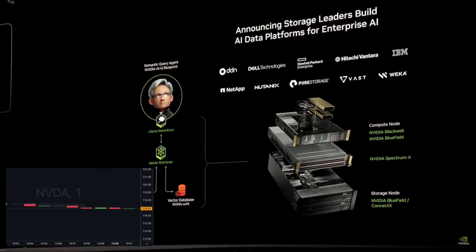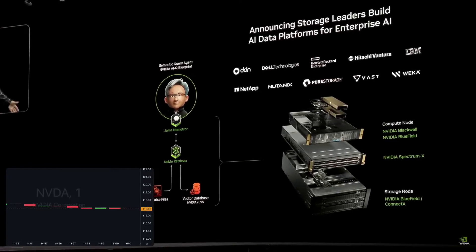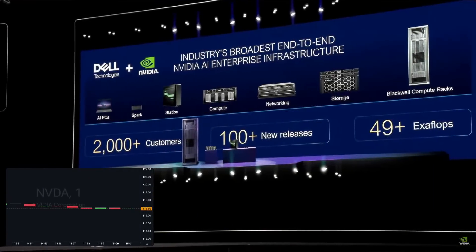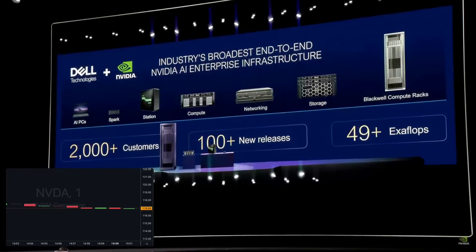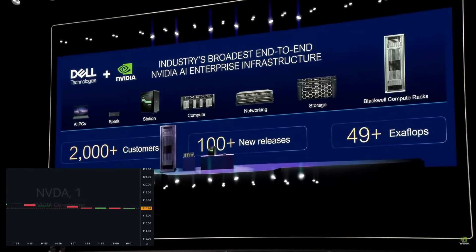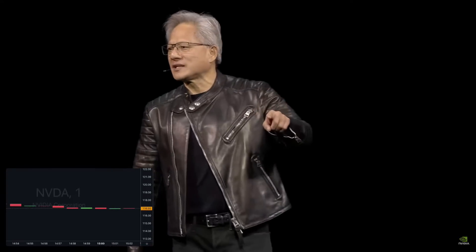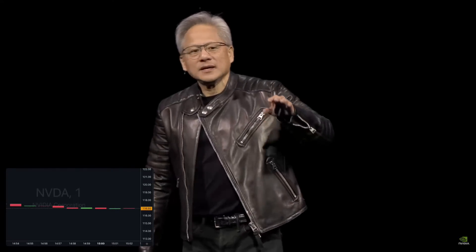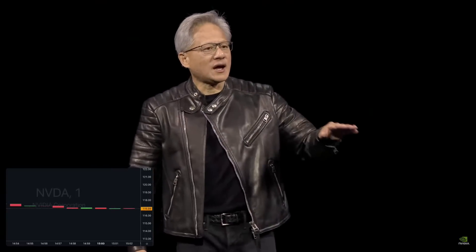Somebody — Michael — thought I didn't have enough slides. So he said, 'Jensen, just in case you don't have enough slides, can I put this in?' I've got too many slides, but this is such a great slide. In one single slide, he's explaining that Dell is going to be offering a whole line of Nvidia enterprise IT AI infrastructure systems and all the software that runs on top of it.